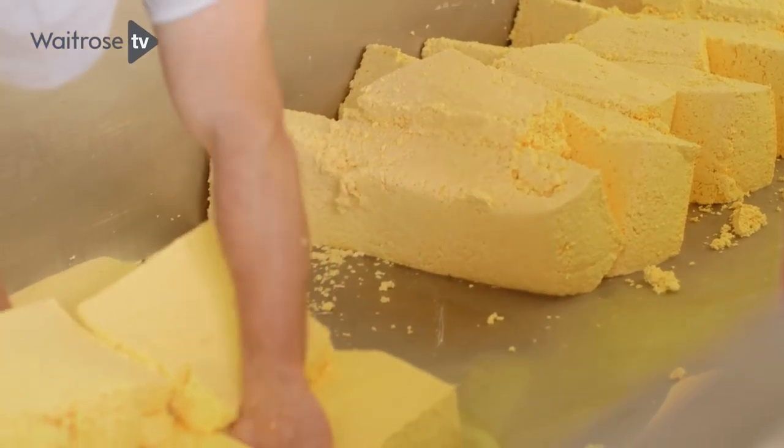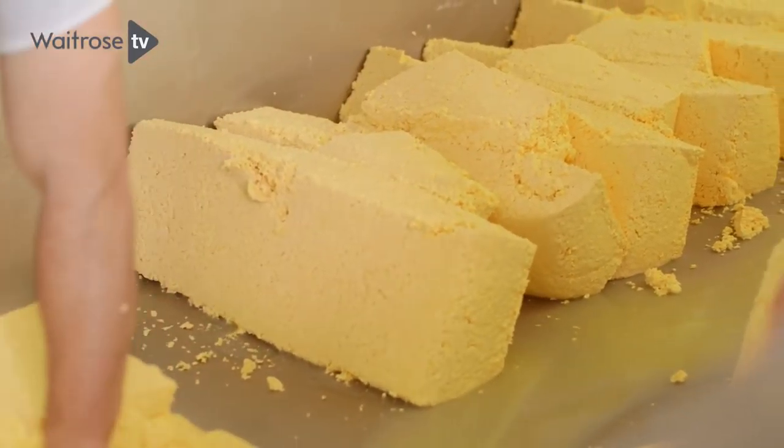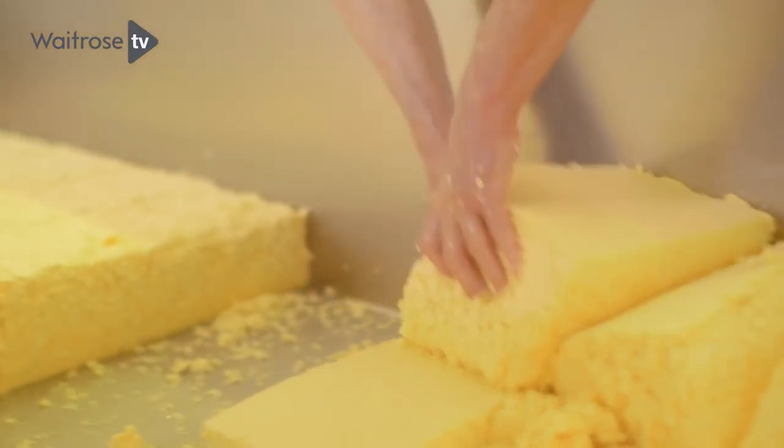I've been making Cheshire most of my life. This is how it should be made — just getting your hands in, just give it a general feel so you know what stage you're at.